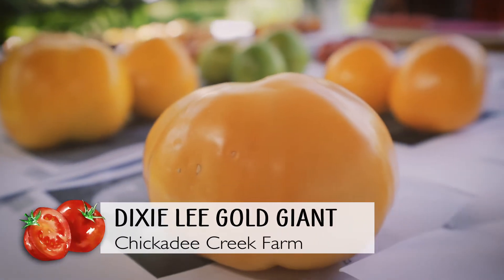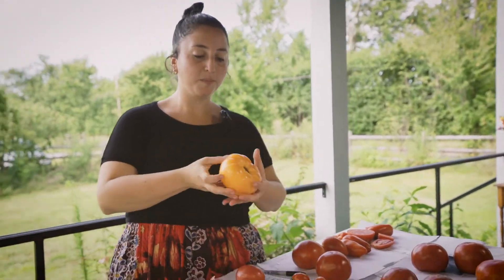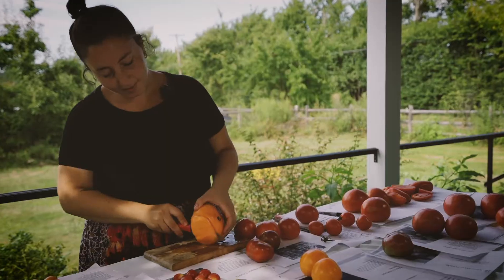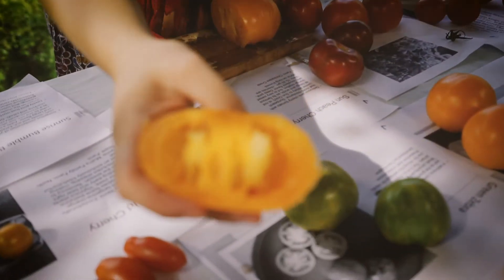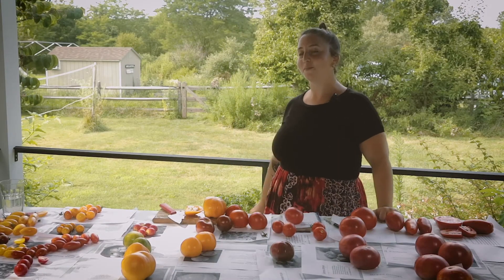The Dixie Lee Gold Giant — that is a hefty heirloom tomato. I would say this is about one and a half pounds. Very fleshy and soft. Probably wouldn't last more than two days on your counter. That's a little bit softer than our Golden Globe, not too acidic. I would eat that tomato again and again. Very good.